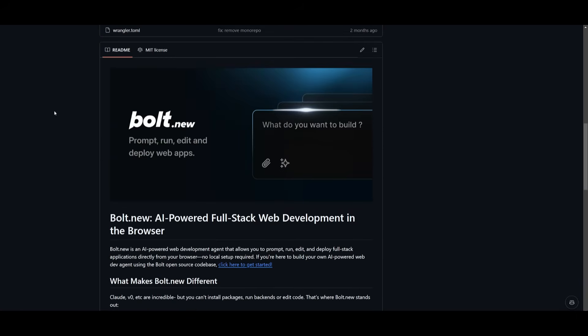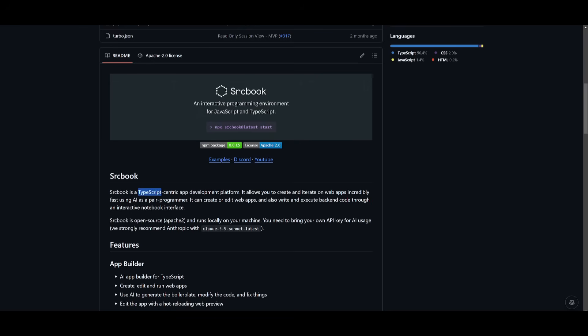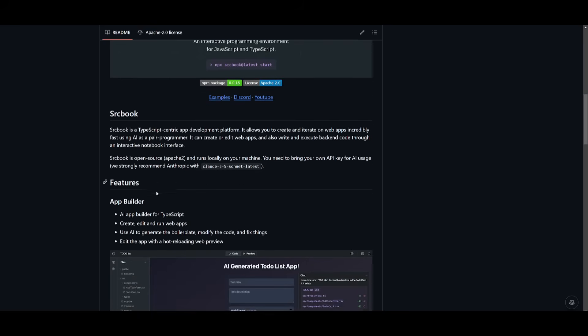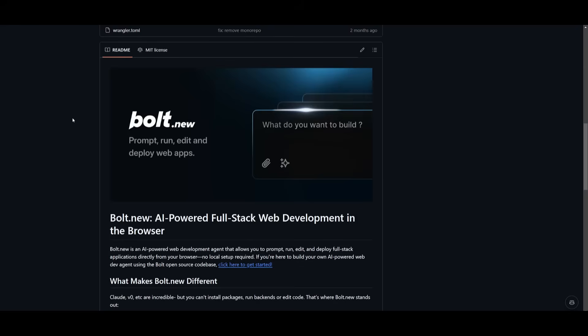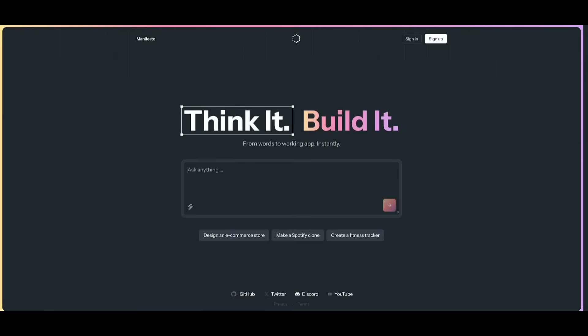You may be wondering what is the main difference between bolt.new and SrcBook. The key thing about SrcBook is that it is a TypeScript-centric app development platform, meaning it focuses on modern web applications using TypeScript. It assists you in generating boilerplates with TypeScript code, editing it, and leveraging TypeScript's static typing for a smoother and safer coding experience. SrcBook is also an open-source framework, which is extendable and allows you to incorporate other open-source models.